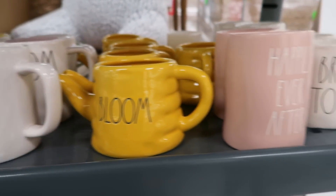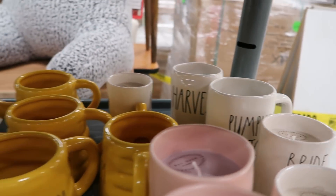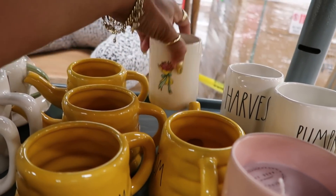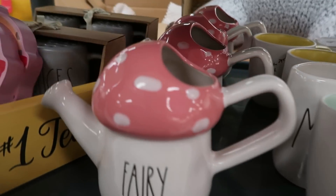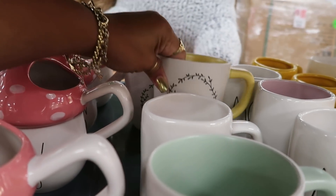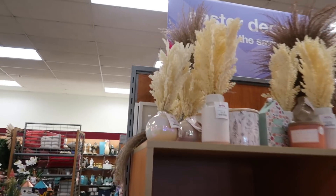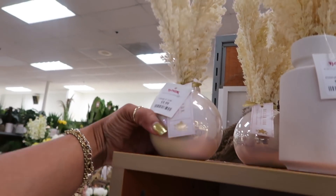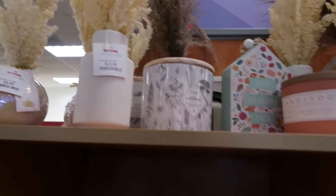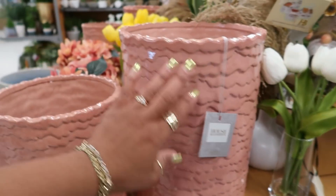This one is cute — 'Bloom.' Oh, this one is a little late but it's 'Pumpkin Patch' and 'Harvest' is back there. 'Bride to Be, Bride to Be.' And 'Number One Mom' — $12.99. Small one is $10, pretty lavender. That's nice.